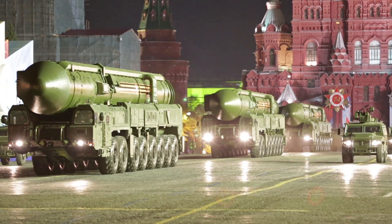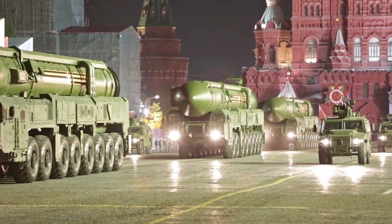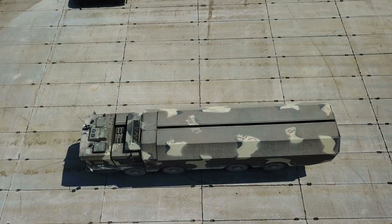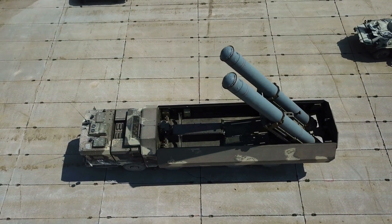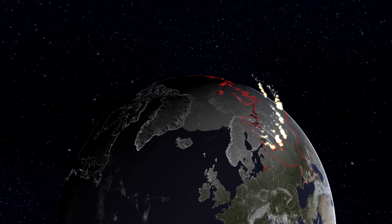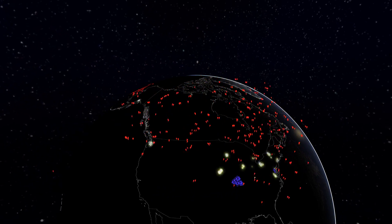Another widely used delivery system is the Road Mobile Transporter Erector Launcher, or TEL. Such systems can carry one or two ballistic or cruise missiles and can move on roads, thus allowing them to disperse in a crisis. The advantage of mobile TEL systems is more difficult detection by the enemy, which makes them more survivable. TELs are deployed by a number of countries and carry tactical as well as strategic nuclear weapons.